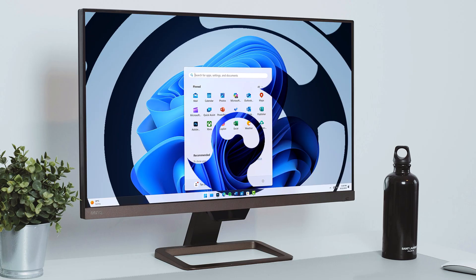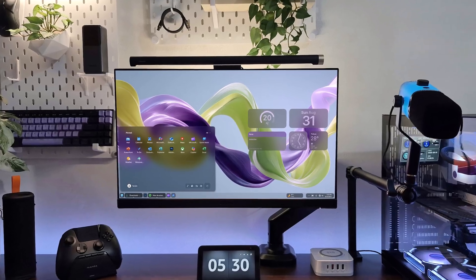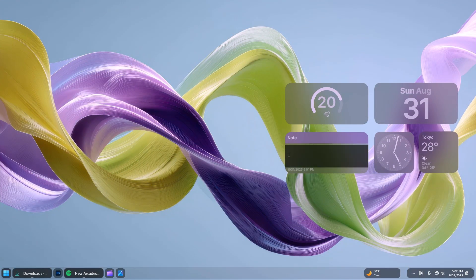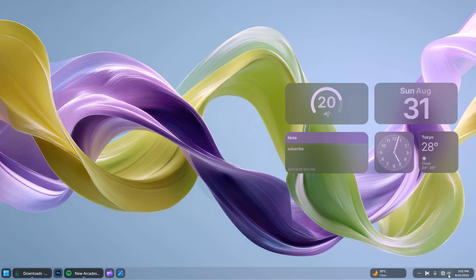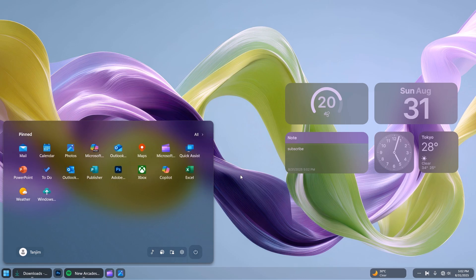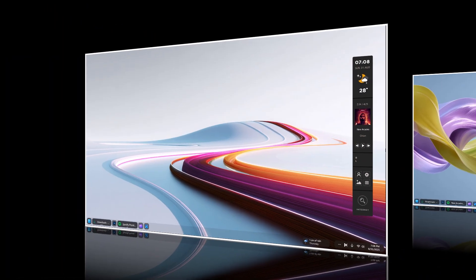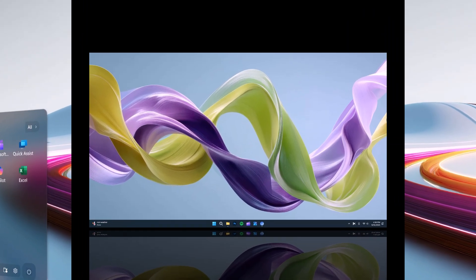Windows 11 is already designed to be clean and modern, but with just a couple of smart tweaks you can take the experience to an entirely new level. In this video I will walk you through two of the most amazing and functional customizations that not only blend style with practicality but also enhance the way you interact with your PC. Whether you are looking for a fresher look or a more efficient workflow, these tweaks will help you unlock the full potential of your Windows 11 desktop. So without wasting any more time, let's begin.